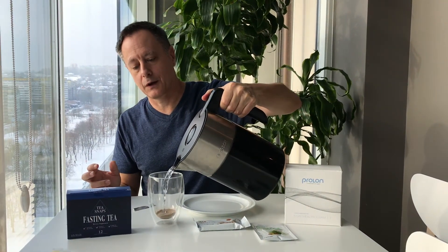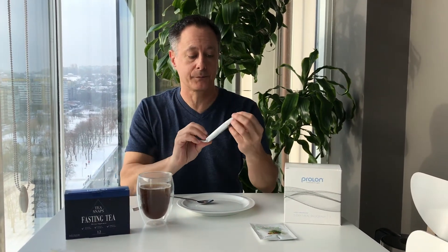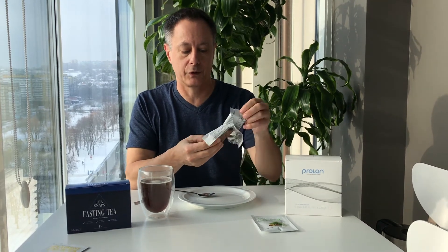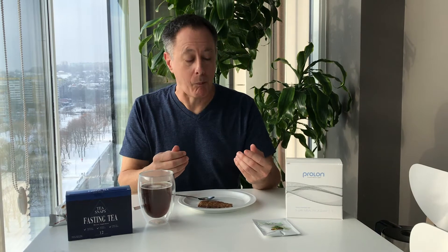I've got my hot water ready to go and I'll be drinking fasting tea — just give that a quick stir and we're ready to go. Breakfast also consists of an L-bar, which is a nut-based bar. Let's see what that looks like. It seems like it's mostly nuts. It's tasty — sweet and nutty. There's also an algae oil supplement to take with that.